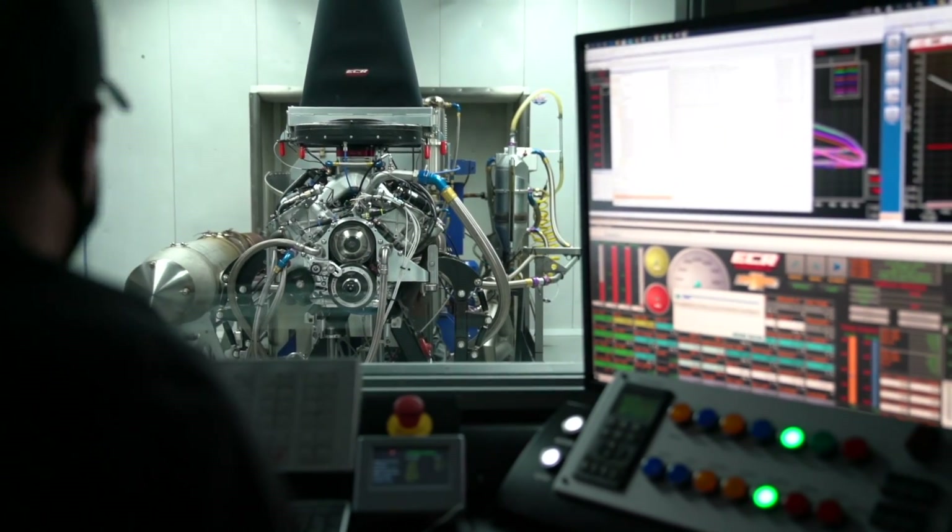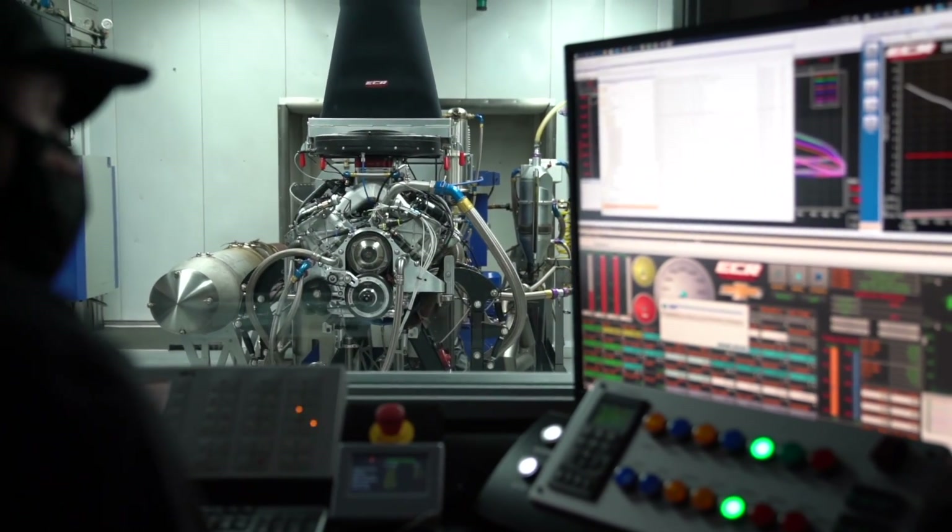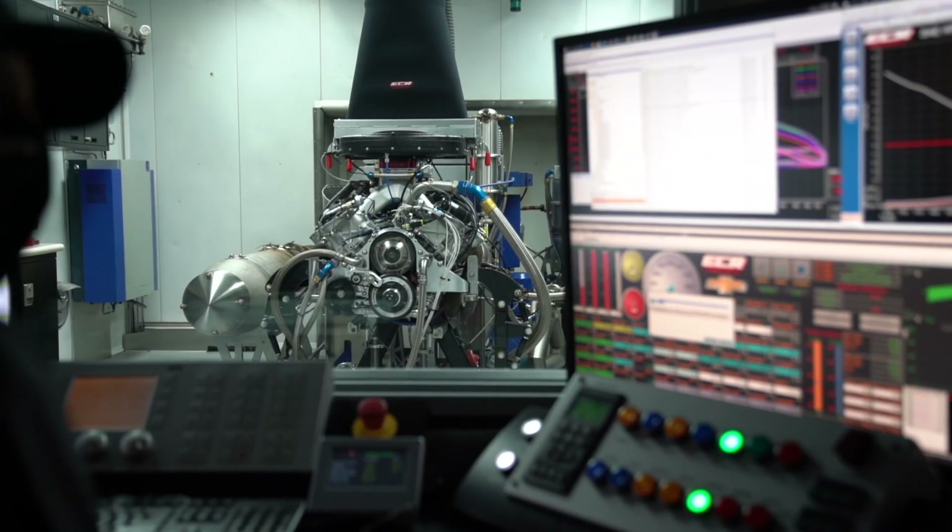Before sending any new design to the track, they can run through a whole battery of tests with the engine fully instrumented. We can control air temperature, pressure, humidity. We control fluid temperatures. We're monitoring engine performance over the course of a race very, very closely. Then we tear down the engine and look at it part by part to make sure there's no signs of pending distress. We do all that before we ever think about sending that engine to the track.